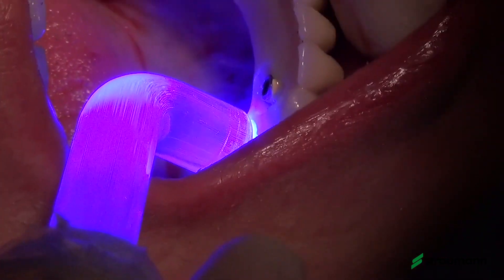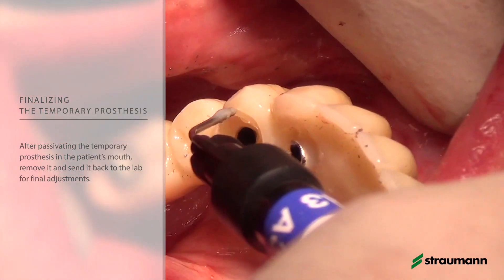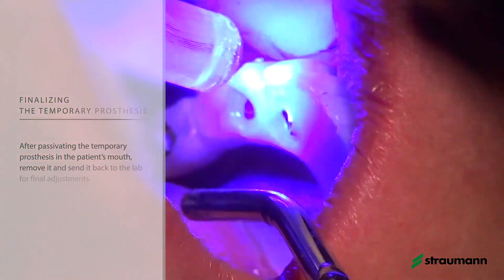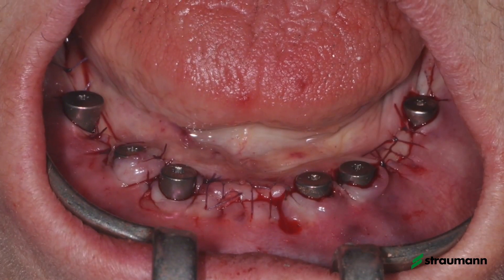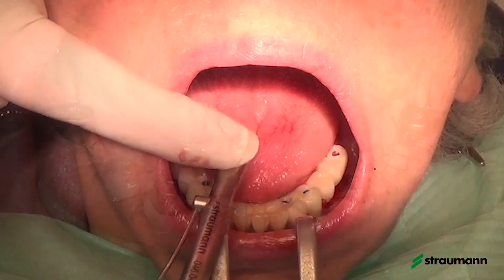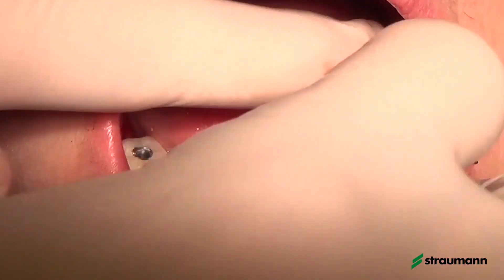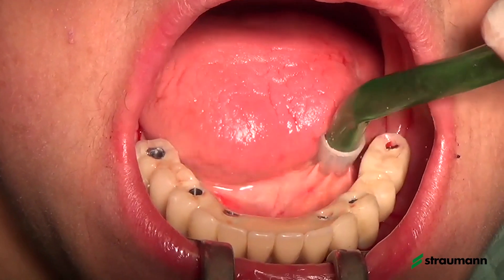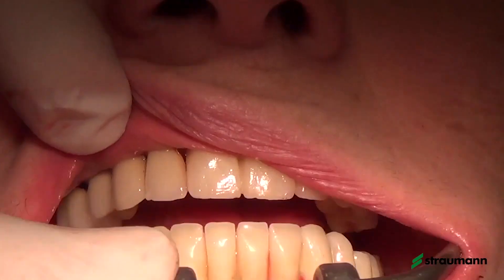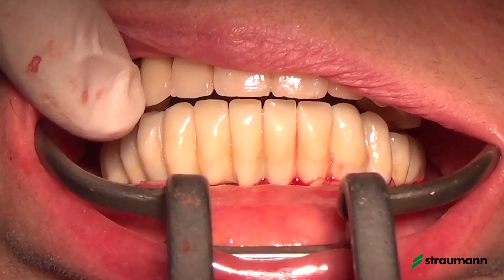At this point we can remove the bridge and send it to the lab. They will replace any contaminated composite, refresh with new composite, perform better polymerization, and then polish the entire structure. This takes around one hour to one hour and a half — not more. So the complete process normally takes a few hours, not one or two days. It's very comfortable for the patient — she waits in the office just a couple of hours and receives the delivery of the prosthesis in a very short time.